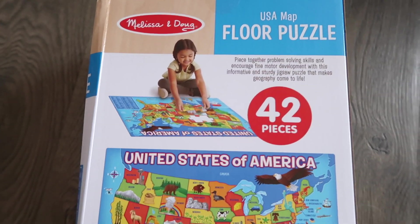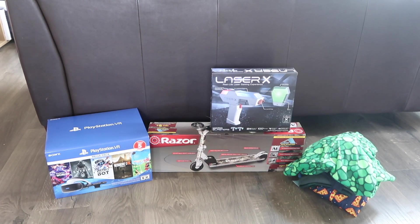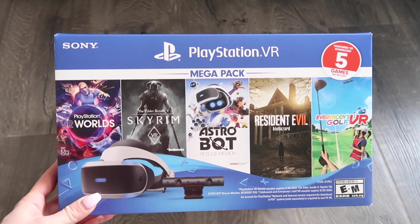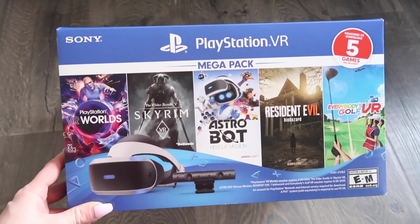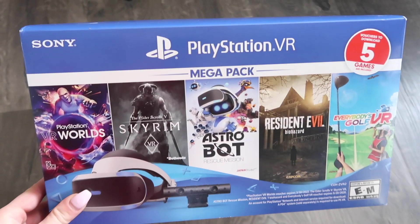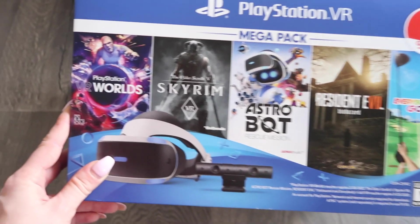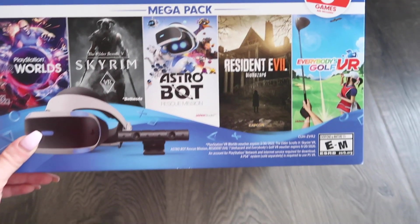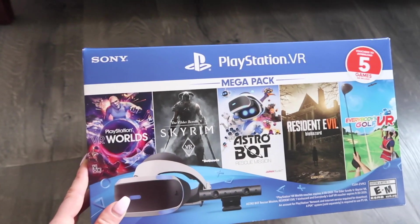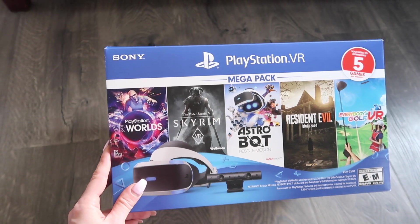So next I'm going to show you guys Lyle's presents. I was not joking when I said he does not have a huge pile like Ellie. This is the most expensive present that Lyle wanted for Christmas this year and I absolutely had to get it for him because he has been such a good kid. He's been excellent with the move and switching schools. This is a VR headset — he has been dying to get his hands on one of these. So he is going to be super excited because he wasn't really sure if I was actually going to get it for him, but mama came through.